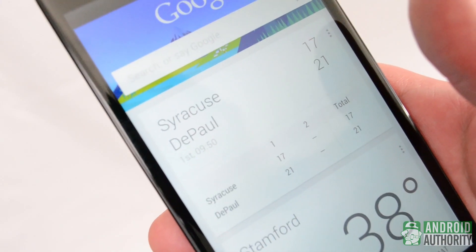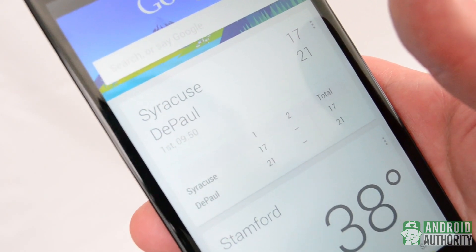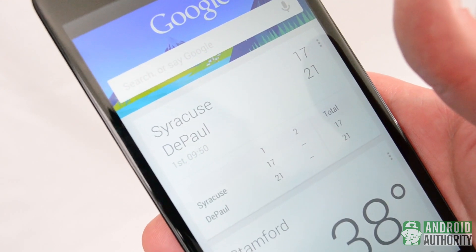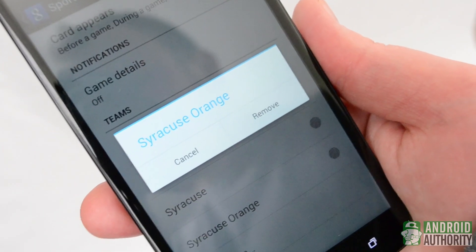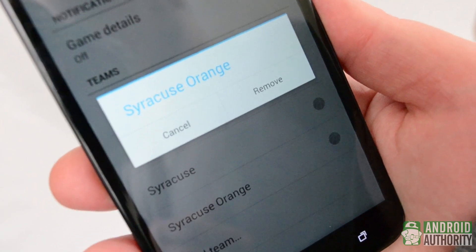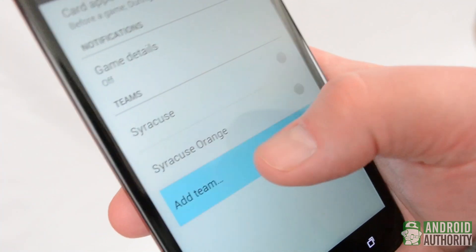Google Now isn't just about work and serious information either. If you're a sports buff, Google Now has a great sports card to keep you up on the scores and game schedules of your favorite teams. With a recent update, it even added college teams, but like a lot of cards, this isn't available everywhere. You can add teams manually if you like, but if you search for a team often enough, they'll start showing up in your updates automatically.